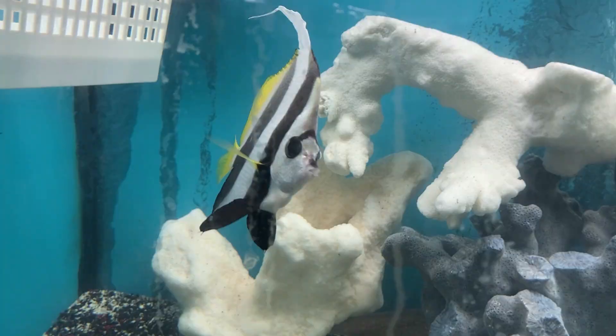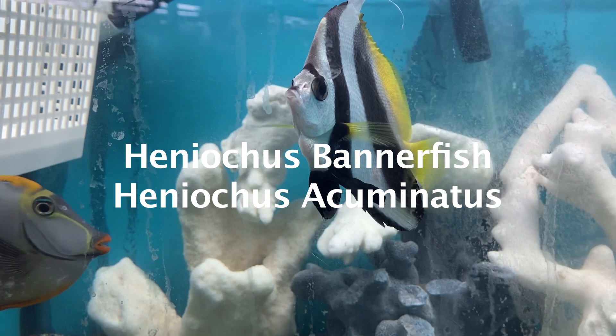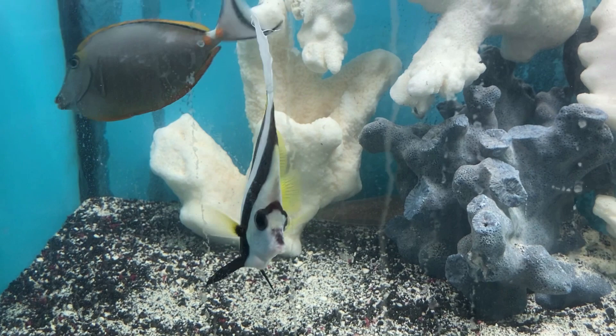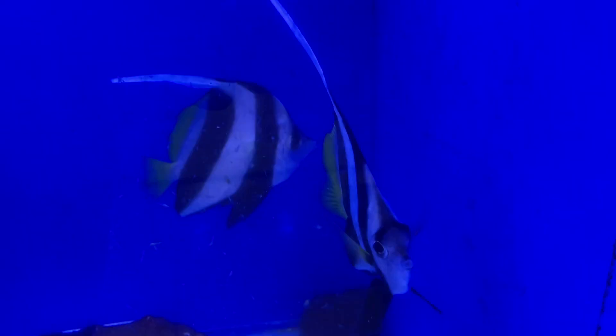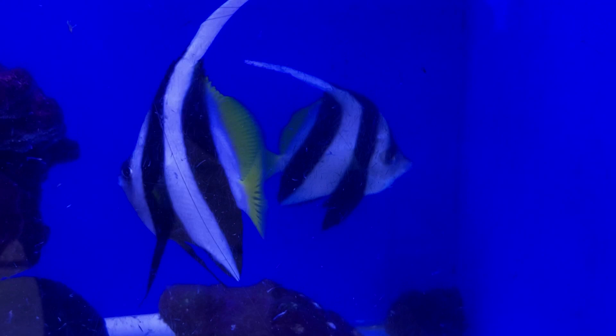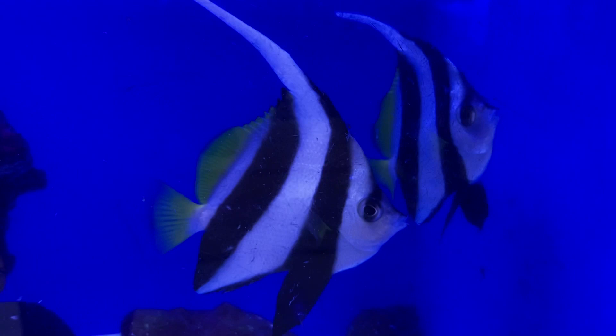Here we have another fish often mistaken for something else — this is a heniochus, often referred to as a bannerfish. If you are familiar with the moorish idol, you can see why these are often confused with that species. Fortunately, they are not related and are a much easier fish to maintain in a marine aquarium. They do require long acclimation, but if done correctly will make for a peaceful community fish for your fish-only display. There are hobbyists who have added a heniochus to their reef display, but they will eventually predate on soft and stony coral polyps. Growing to 8.5 inches in captivity, it should be kept in a 100-gallon or larger fish-only aquarium.